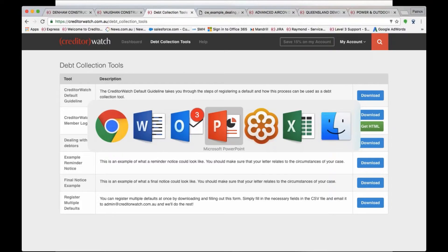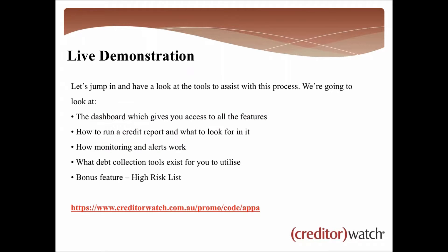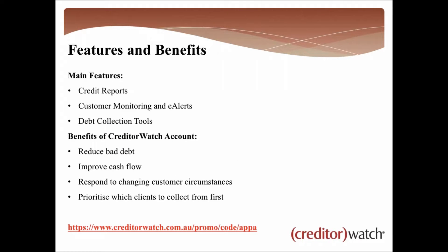Recapping what I went through in quite a bit of detail: credit reports, customer monitoring and alerts, and debt collection tools. The key benefits are reducing bad debt and improving your cash flow — the two main things affecting small businesses today. You can respond to changing customer circumstances quickly: if you know a customer is in financial strife or heading toward administration, you can stop supplying rather than letting bad debt increase month on month. The alerts also help you prioritize which customers to collect from first.